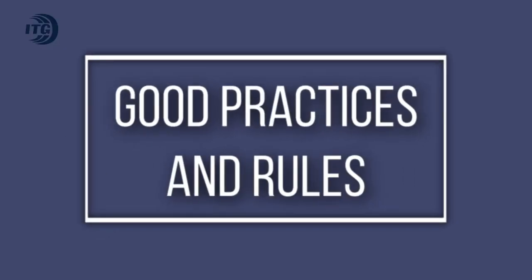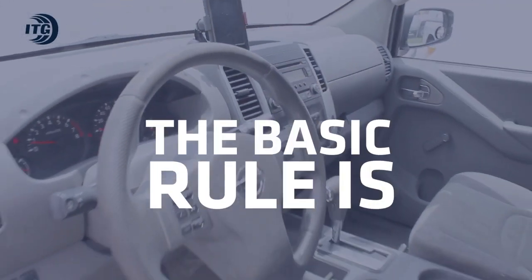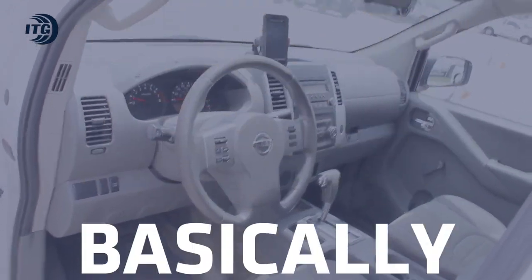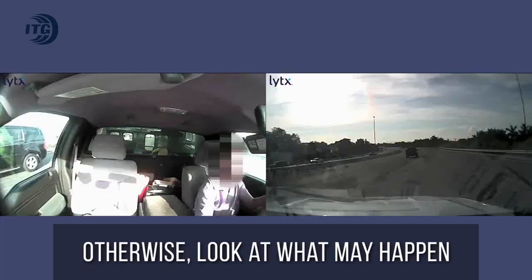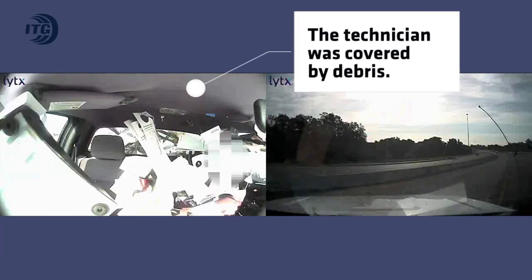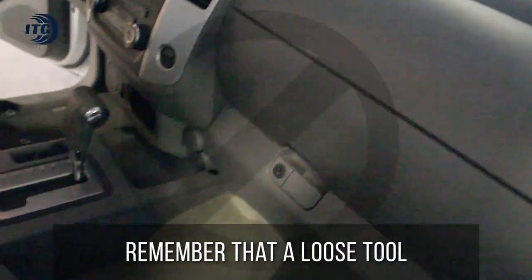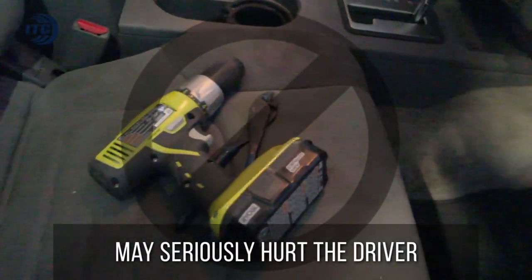Let's take a look at some good practices and rules. When it comes to the cabin, the basic rule is we should have no loose items in the cabin. The cabin should be clean and free of debris. Otherwise, look at what may happen. Remember that a loose tool inside a truck may seriously hurt the driver.